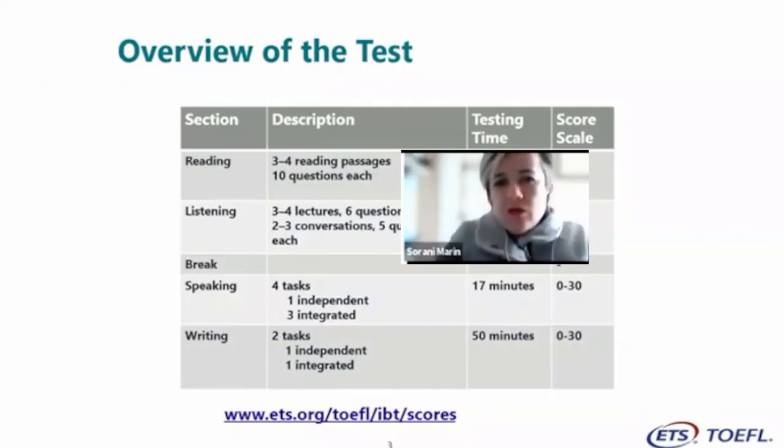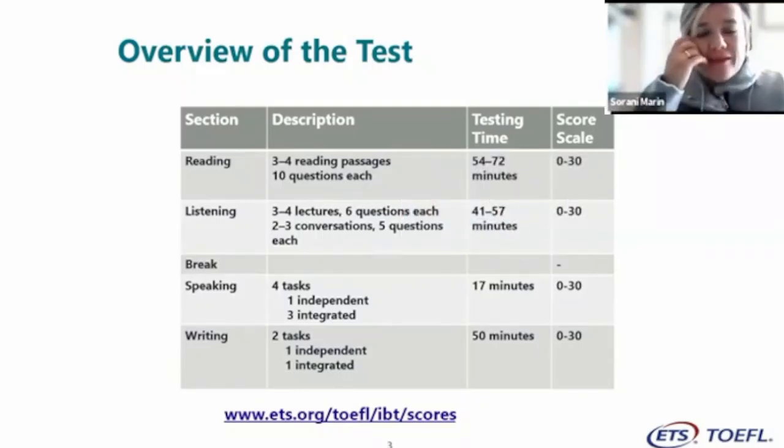The exam was updated on August 1st, 2019, with highly beneficial changes. In the reading section, you find three to four passages — if you get four, one goes for research purposes, and each passage has 10 questions, down from 14 before. In the listening section, there are three to four lectures with six questions each, and two to three conversations with five questions each — fewer than before.